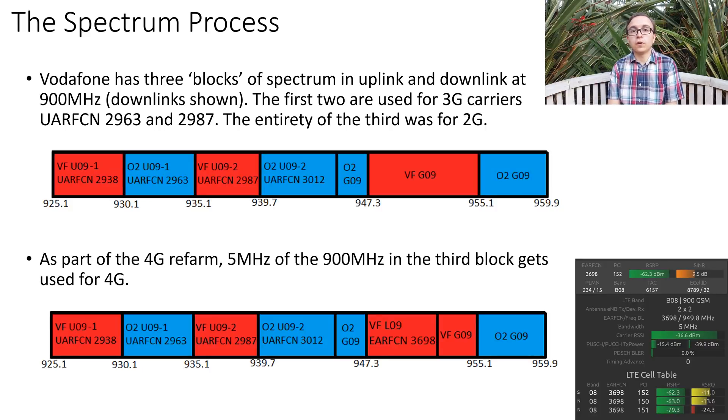First things first, let's look at Vodafone's 900 MHz spectrum. In these diagrams, I will only be showing the downlink, because that correlates with the downlink UARFCNs, ARFCNs, and EARFCNs that we have. Vodafone has 6 blocks of 900 MHz spectrum, 3 in the uplink and 3 in the downlink. Previously, they used the first 2 blocks in each direction for two 3G carriers: the standard carrier UARFCN 2938, and the secondary carrier UARFCN 2987.